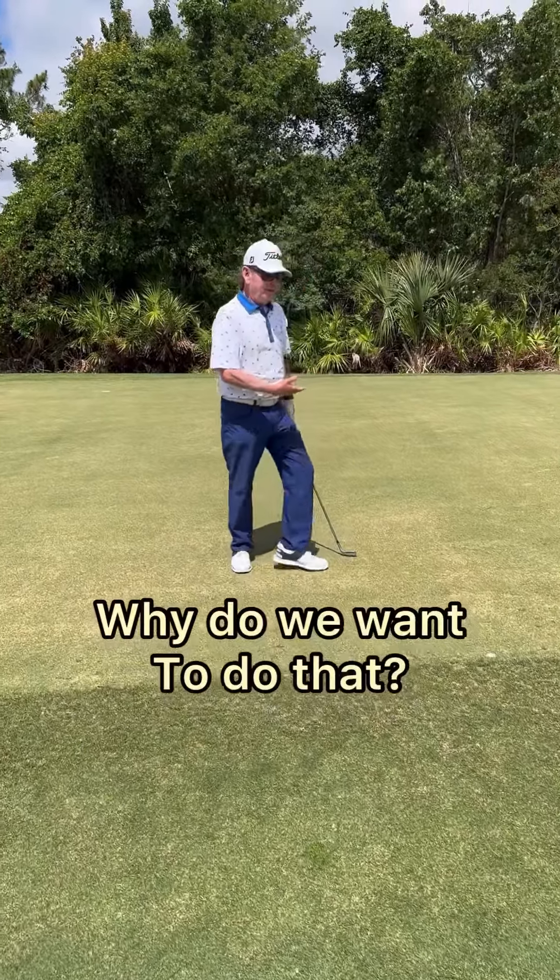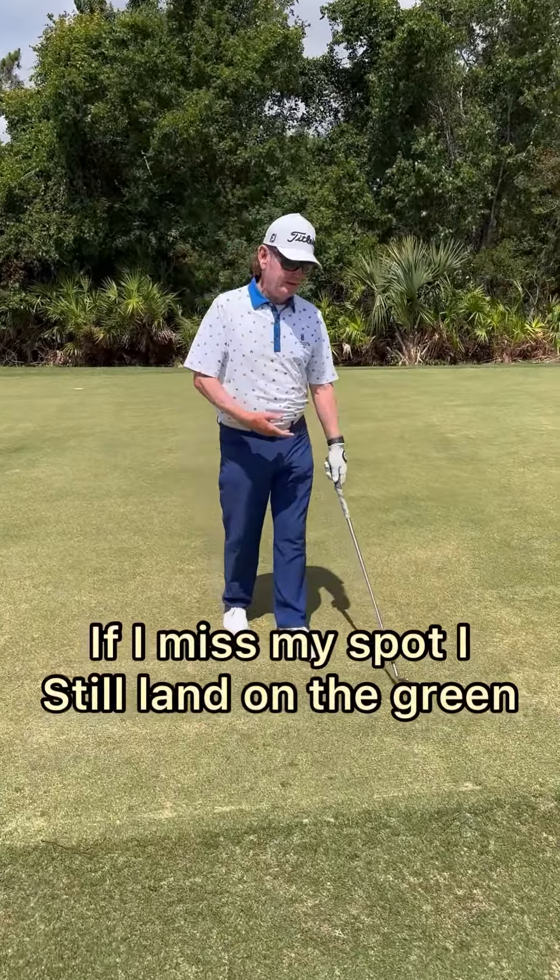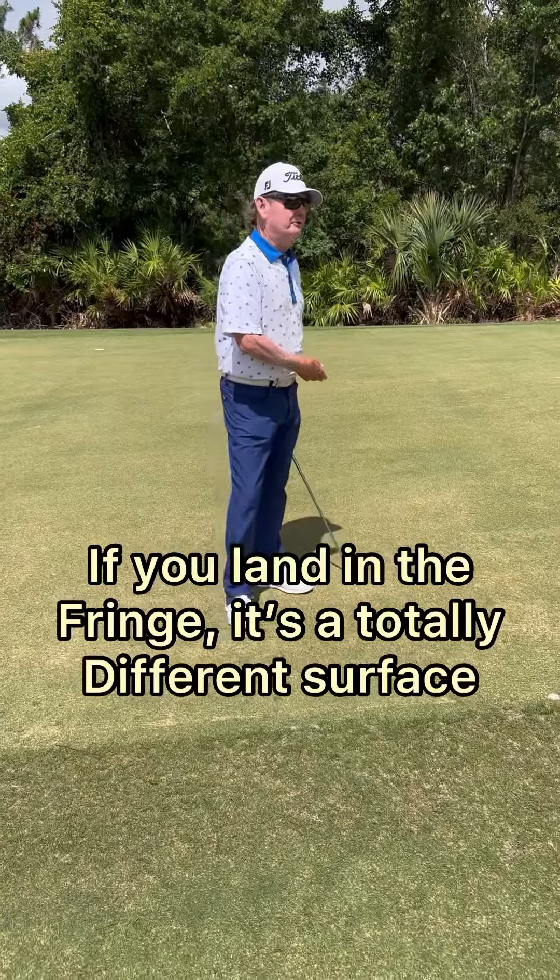Why do we want to do that? Because if I miss my spot and land a little short, I'm still hitting green. A lot of places you play, if you land in the fringe it's a totally different surface.